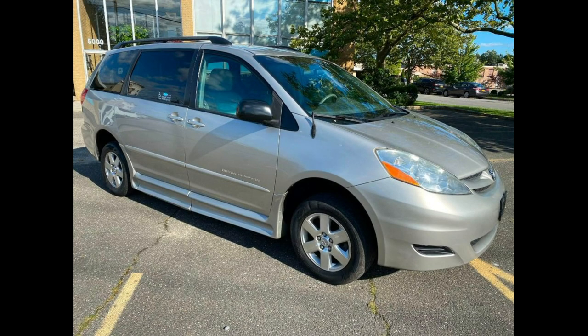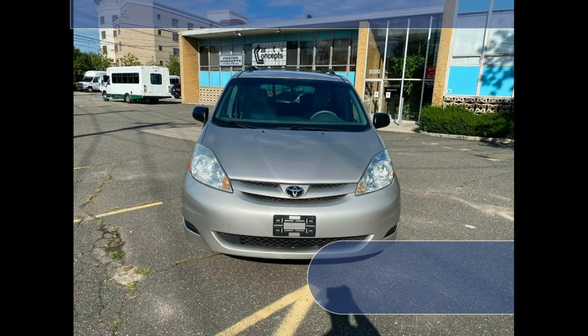Major Vehicle Exchange presents a 2010 Toyota Sienna Enter Van Power Ramp Van for sale. Stock number A5124.